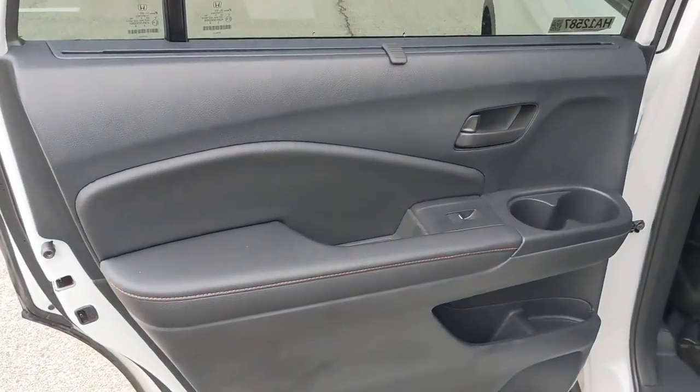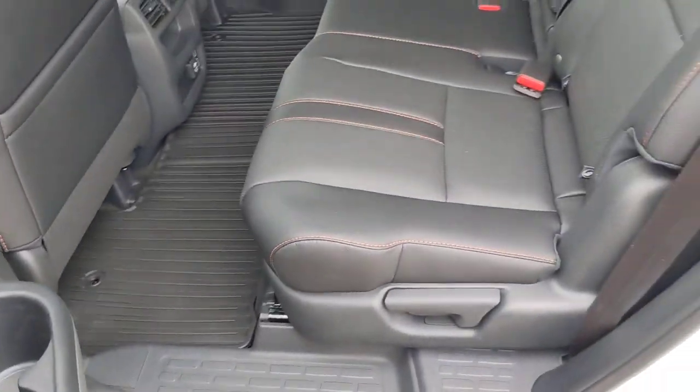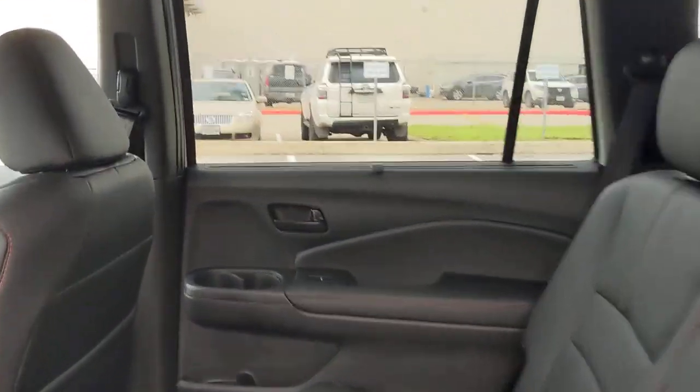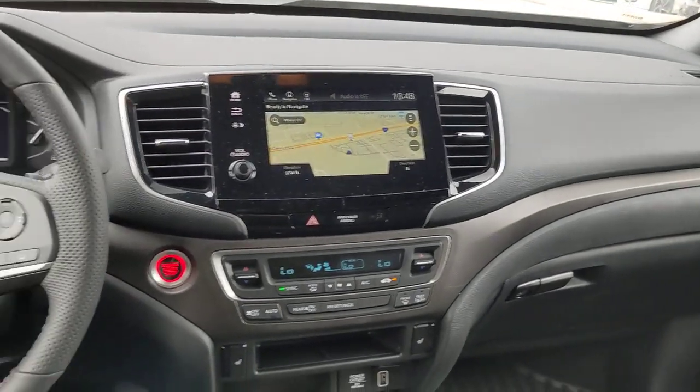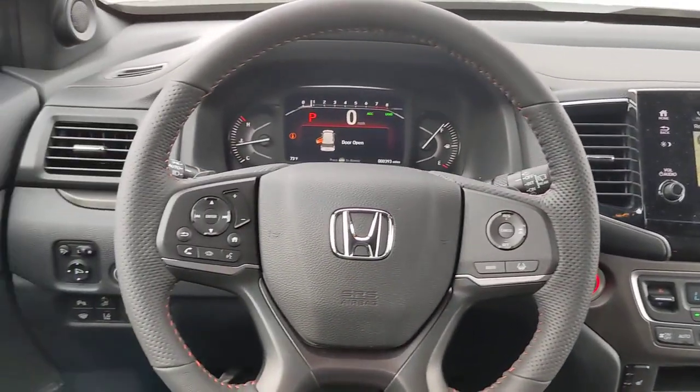Lane Departure Warning, All-Wheel Drive, Navigation System, Keyless Entry, Moonroof, Power Lift Gate, Lane Keeping Assist, Remote Engine Start, Adaptive Cruise Control, Keyless Start.